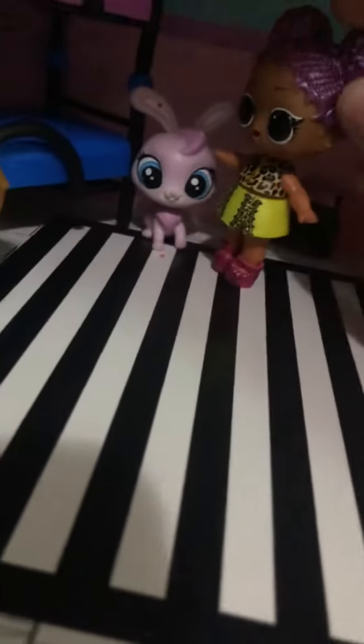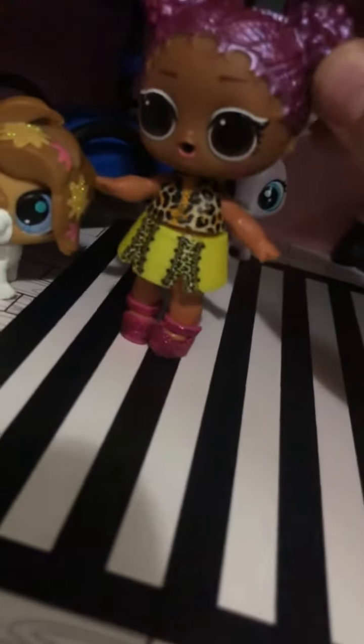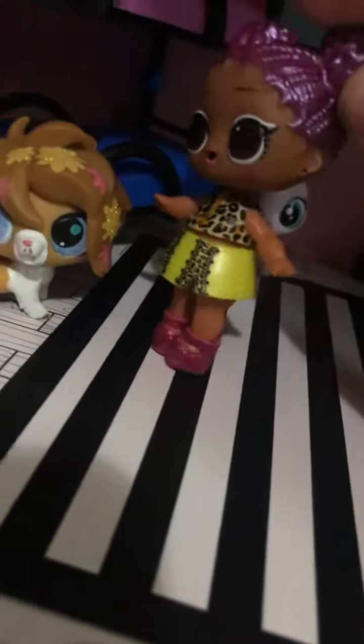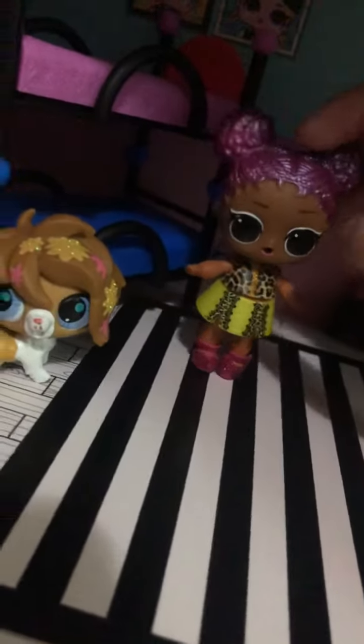Here is my Littlest Pet Shops. Here is a bunny and here's a dog. I dropped one behind my bed. Here's my bed — it's a bunk bed because sometimes I have sleepovers, but not here during quarantine.